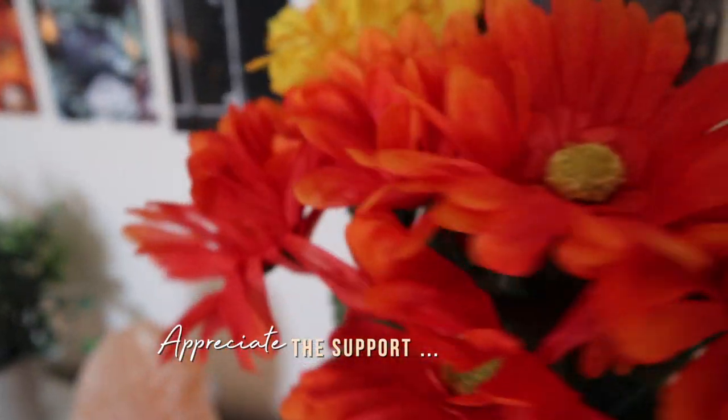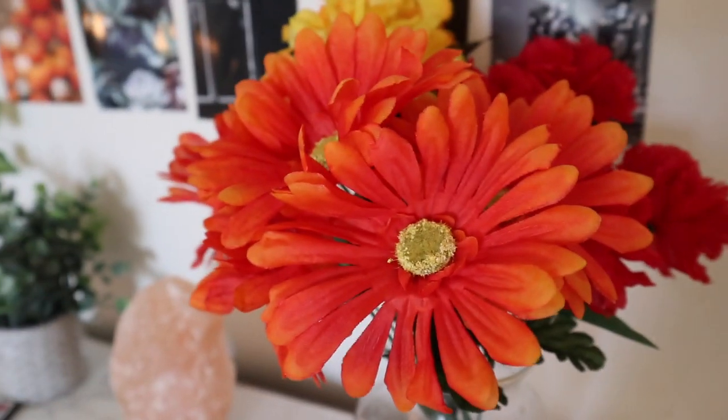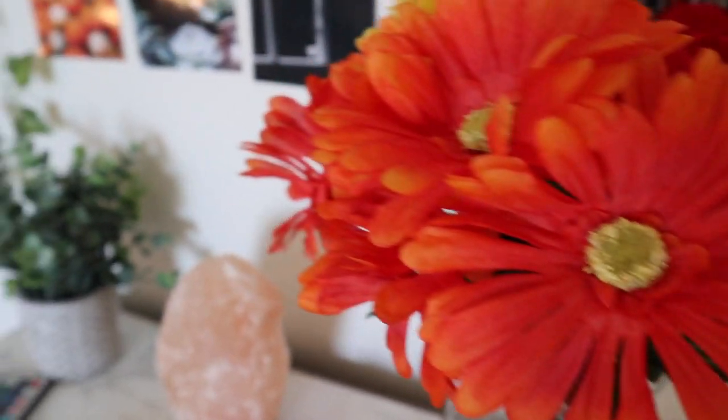Here are some flowers that I had from last year's fall. Most of my decorations are from last year, so I just reused them again.